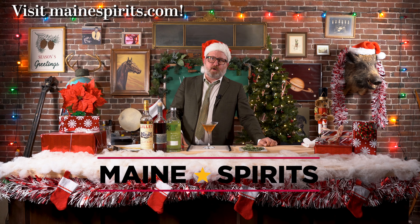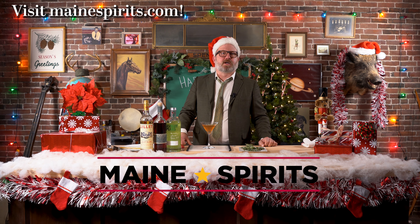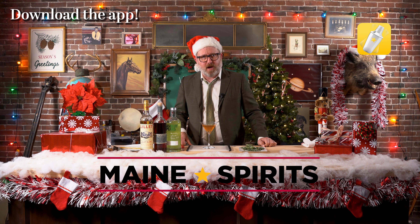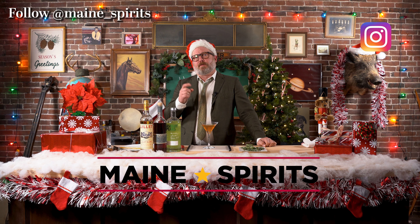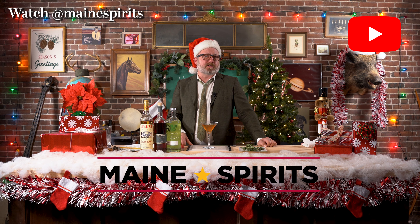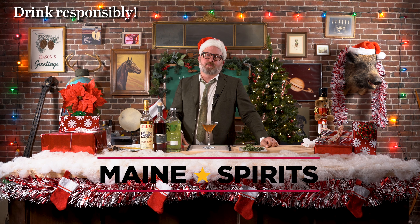I'm really pleased with how this one came out and I hope you like it too. This has been Happy Hour brought to you by Maine Spirits. You can learn more about this beverage and many other beverages at mainespirits.com. You can download their app for your smartphone — what to buy, where to buy it, and what to do once you get it. You can follow them on Instagram at maine underscore spirits and they have a YouTube channel at mainespirits. Tons of content, tons of ideas. No matter what you do, please drink deliciously and responsibly.